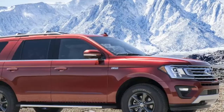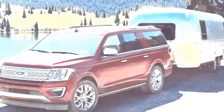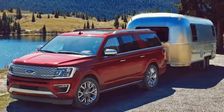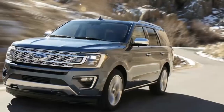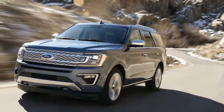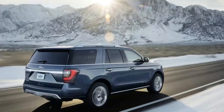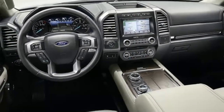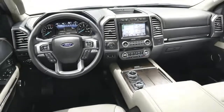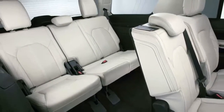You can have it all: space for eight, the ability to tow an oil tanker, Wi-Fi, and even a modicum of all-terrain capability — not that you will use it. You can have it all, for a price, and those prices have increased along with the refinement. Somewhere along the way, the Expedition was left on the side of the road. It's not clear exactly when it stopped being a class leader, but ditching the V8 in 2015 wasn't enough to move the needle.